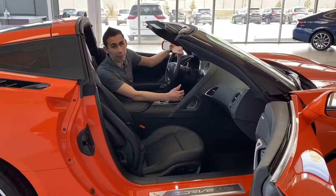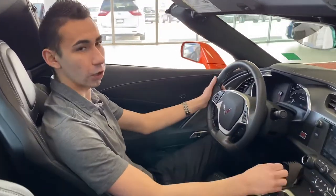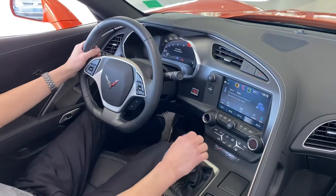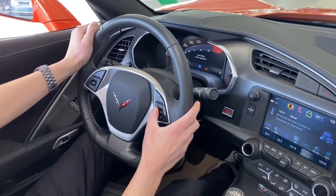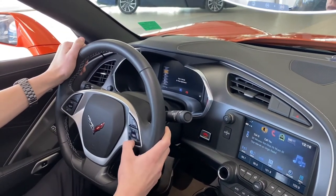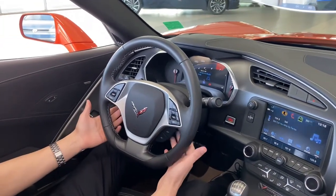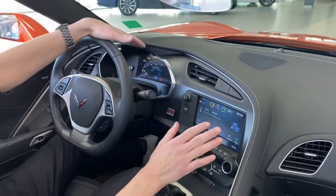Jumping inside the Corvette, you get a nice leather-wrapped steering wheel with nice notches — kind of gives you that race car feeling. You do have rev match with the 7-speed manual transmission, which is super awesome. There's a nice LED display up top which tells you a lot of information about the car. You can go through all your settings — navigation with OnStar, radio, performance, all that kind of stuff. It also has cruise control and audio controls, automatic headlights, all that.